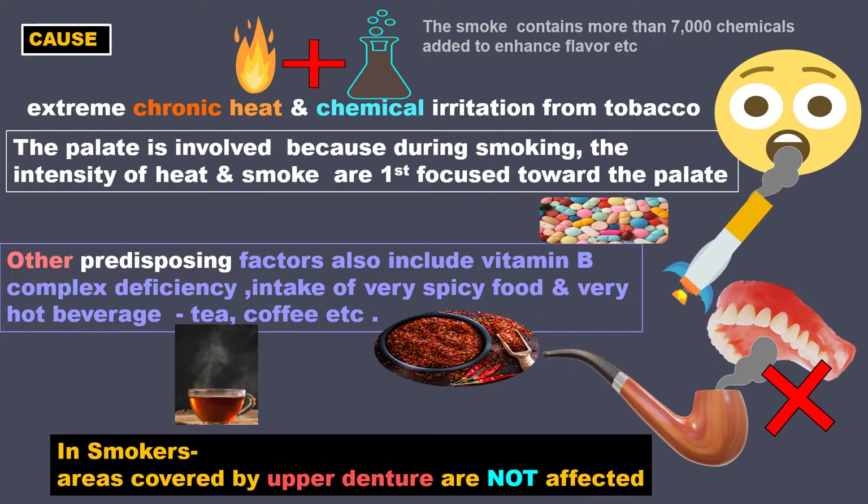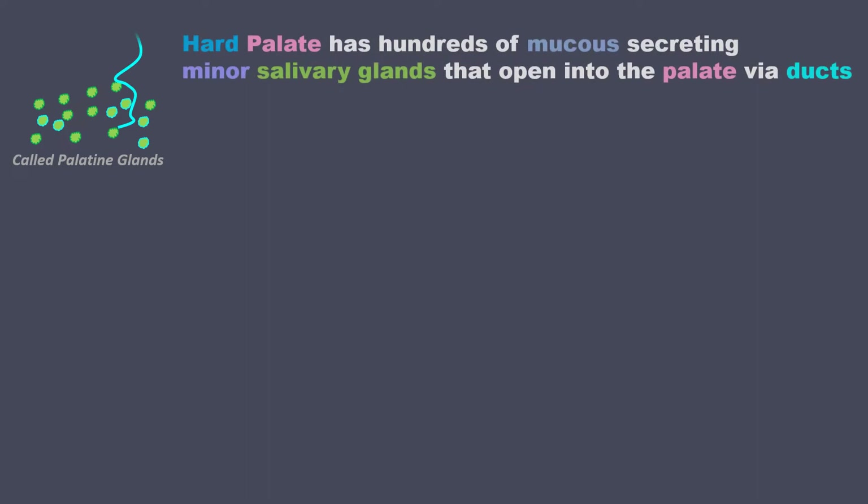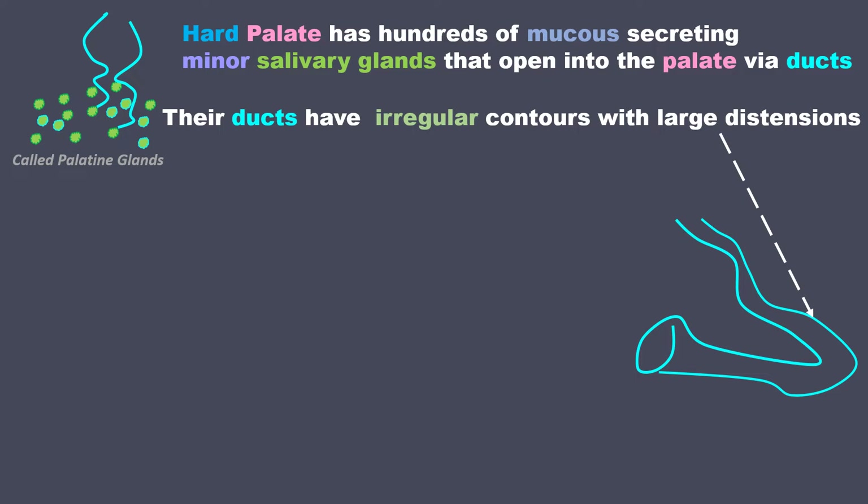Let us move to the palate and take a closer look at the mucous membrane there. The hard palate has hundreds of mucous-secreting minor salivary glands that open into the palate via ducts. The ducts have irregular contours with large distensions.